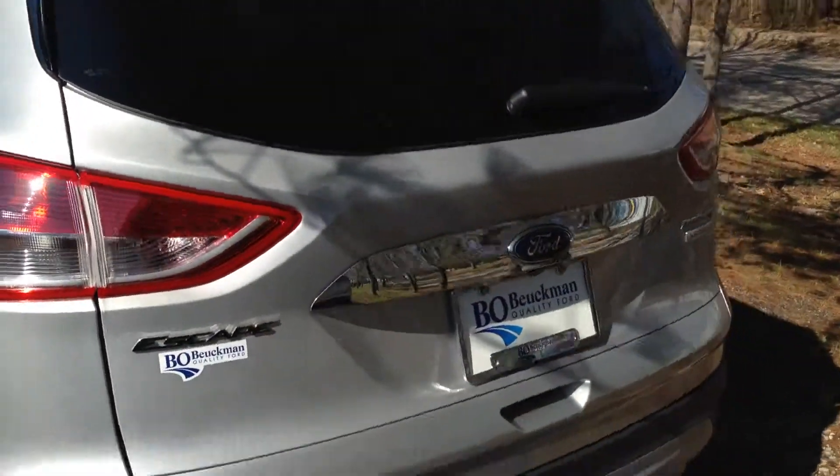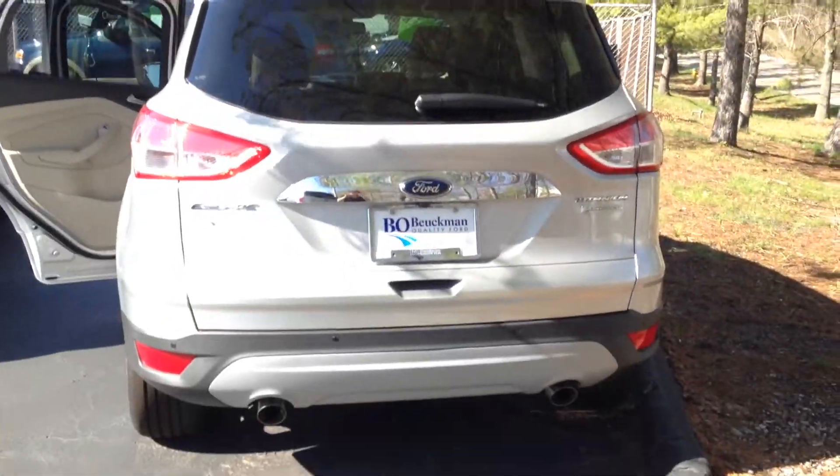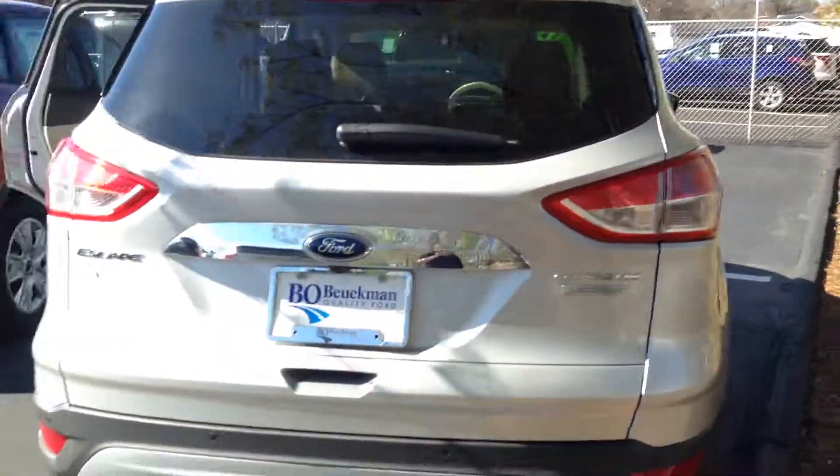On the back of the Ford Escape, we've got a rear view camera and a reverse sensing system. What a beautifully designed vehicle.